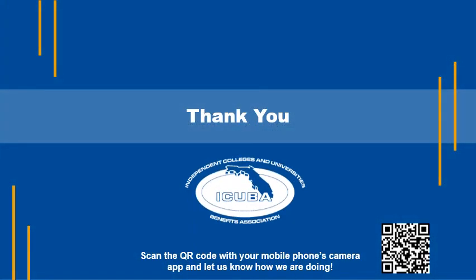Thank you for viewing iCuba's 20th annual enrollment presentation. We look forward to bringing you better benefits through collaboration for many years to come. Please scan the QR code with your mobile phone and let us know how we're doing.